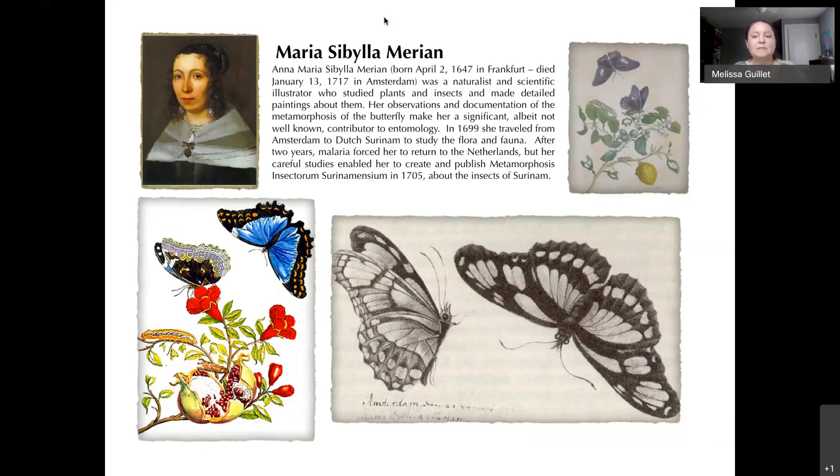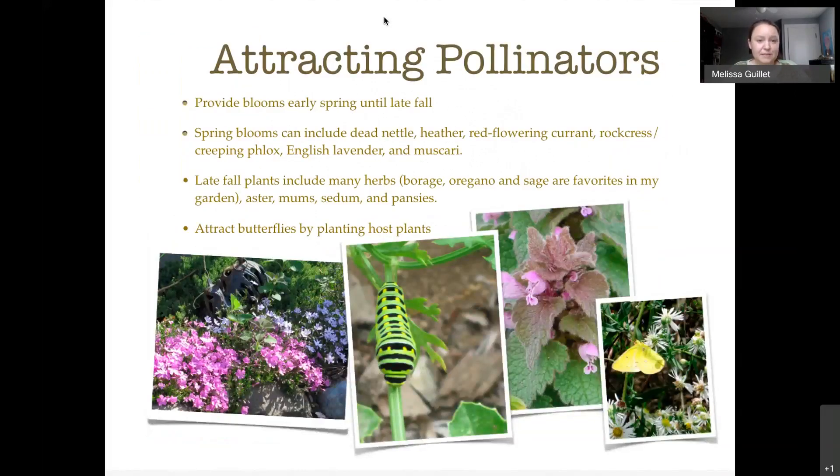To attract pollinators, you need their food — and it's not just summer flowers. Use the URI native plant link or the National Wildlife Federation link to find native plants for early spring and late fall, like dead nettle and asters. The NWF guide also shows host plants for different caterpillars — for example, the black swallowtail caterpillar's host plants are in the carrot family, including carrots, dill, and Queen Anne's lace.